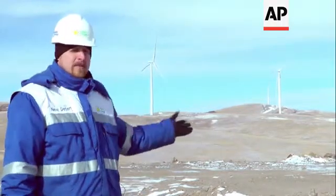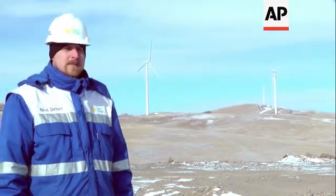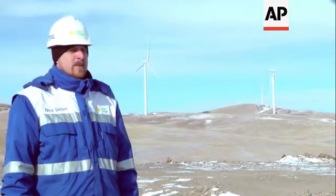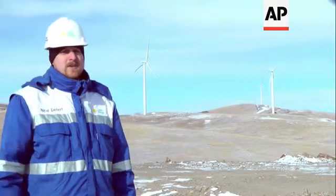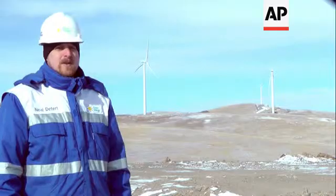The Salkit Wind Farm will have 31 of these units you see behind me — these 1.6 megawatt turbines — for a total capacity of about 50 megawatts. We estimate that will provide enough electricity for 100,000 households in Ulaanbaatar, the capital of Mongolia.